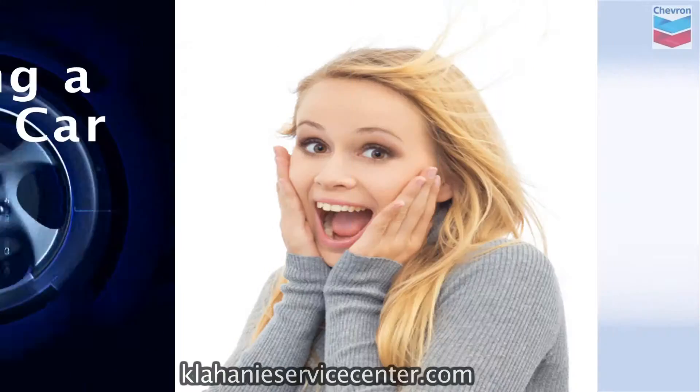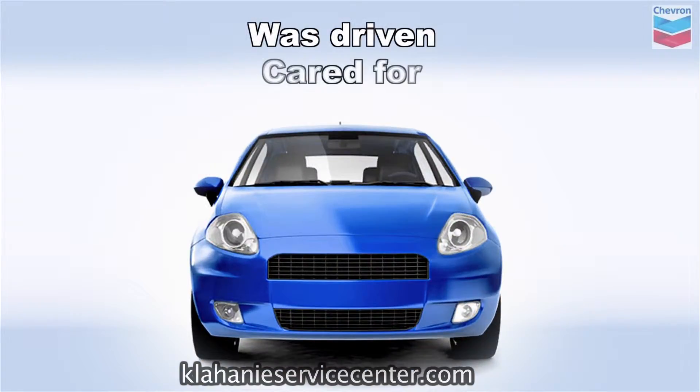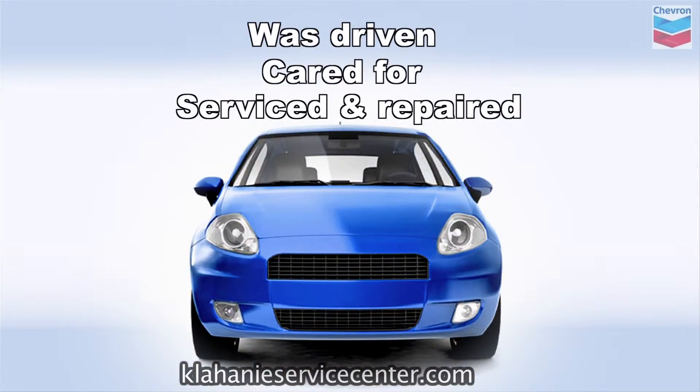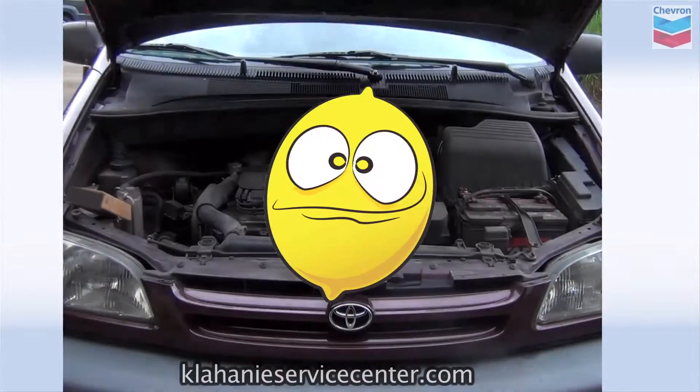Buying a used car can be very exciting and challenging. How do you know the manner in which the vehicle you want was driven, cared for, serviced and repaired? It might be a beauty on the outside, but under the hood you could find a lemon.